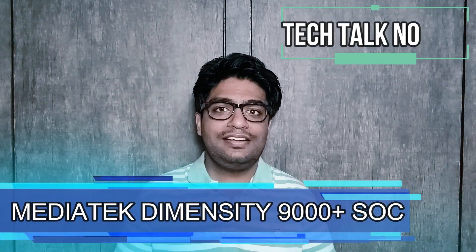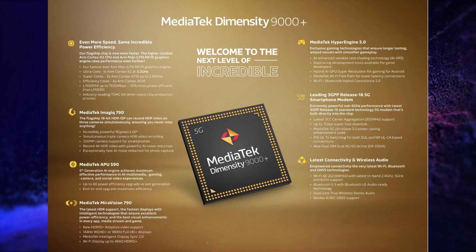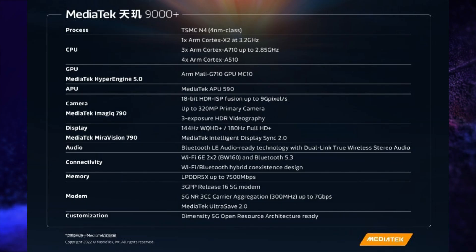MediaTek announced its MediaTek Dimensity 9000 Plus flagship SoC. This processor is made on a 4nm fabrication process. It has 1 core of Cortex-X2 CPU clocked at 3.2 GHz, 3 cores of Cortex-A710 CPU clocked at 2.85 GHz, and 4 cores of Cortex-A510 CPU clocked at 1.8 GHz, and has Mali-G710MC10 GPU. It supports LPDDR5X RAM.